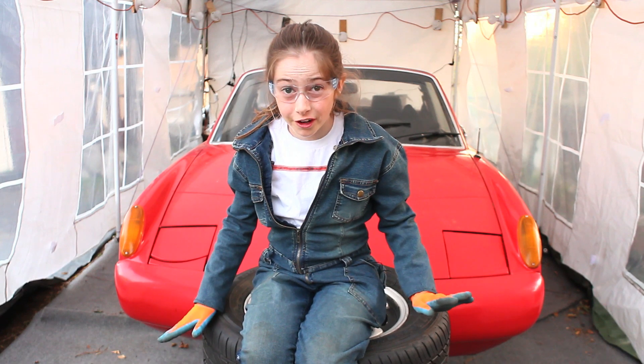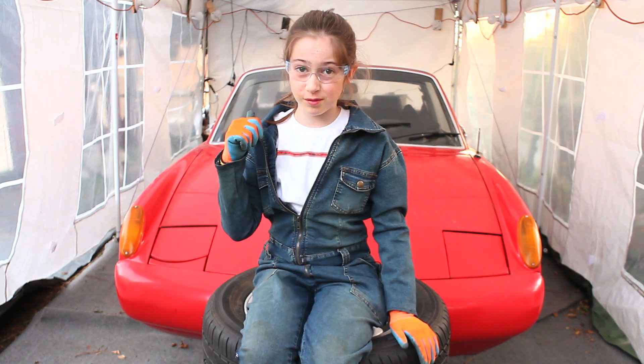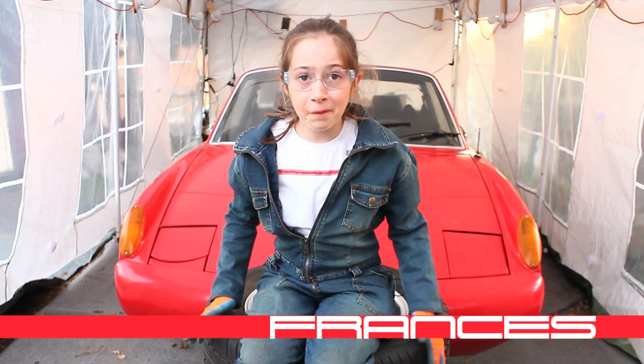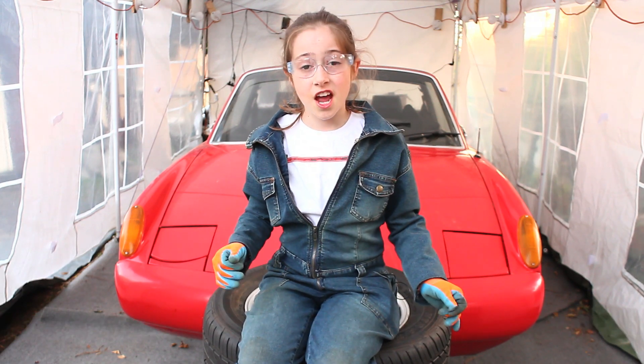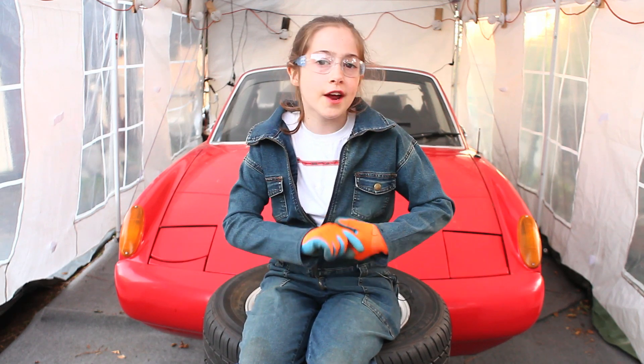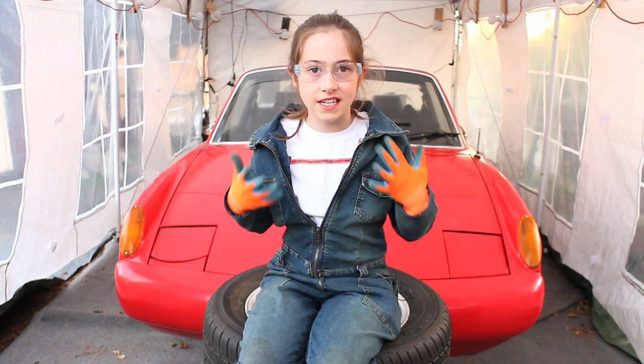You guys are probably wondering why I'm sitting on a stack of tires with this car behind me. I wanted to convert one of my favorite cars of all time to electric, and I wanted to do this to cut pollution and create awareness that kids my age can make a difference.